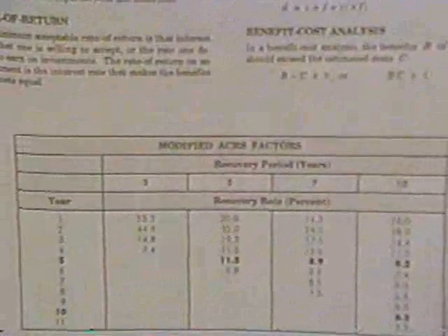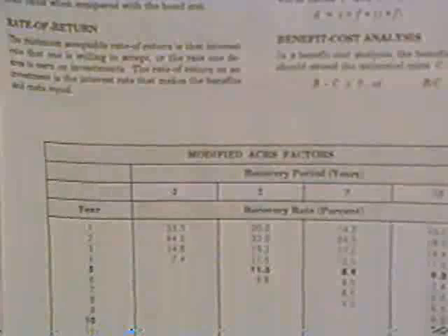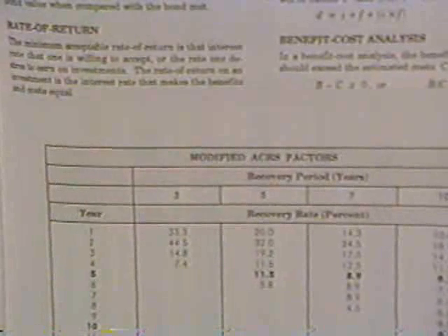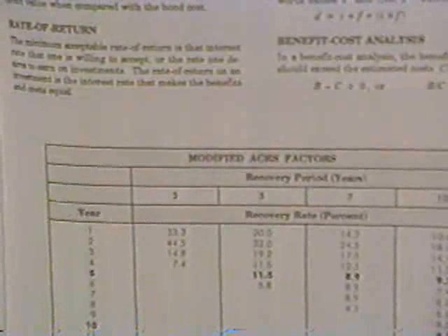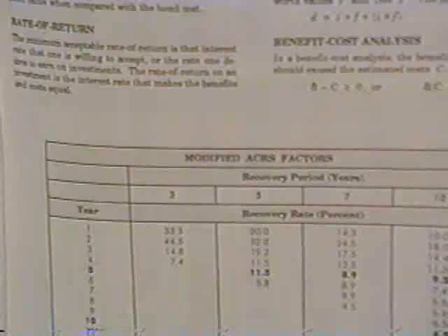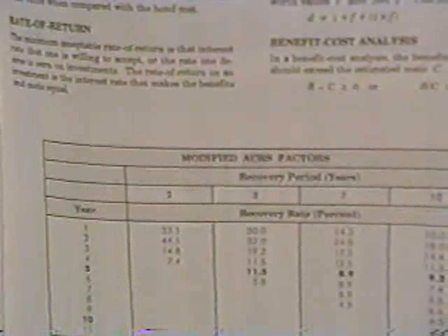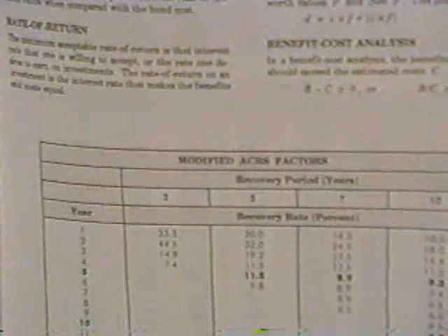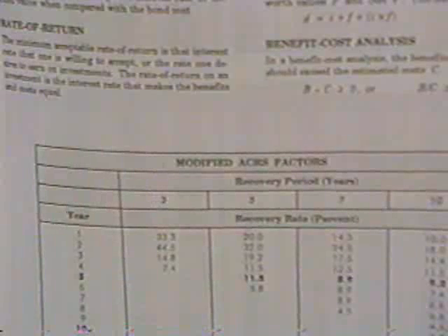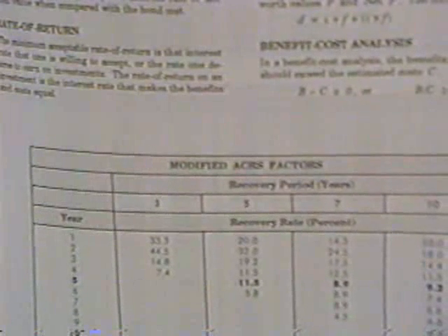For a five-year life, the recovery period in years is five. At the end of the first year they let you take off 20%, not 40%, because of another trick: rather than letting you take a full 40% in the first year, they only give you half a year's worth of depreciation. That means you get a half year's depreciation — 20% — even if you bought it in December. The remaining percentages are 32%, 19.2%, 11%, 11%, and 5.8%, and those add up to 100% total.